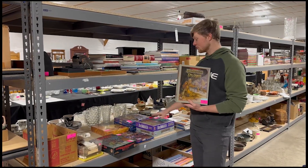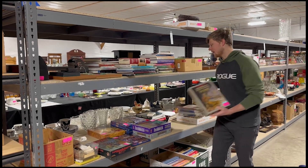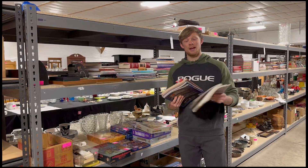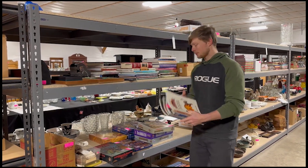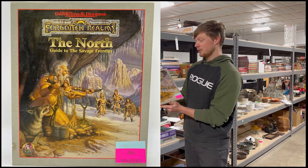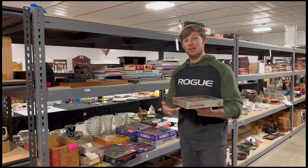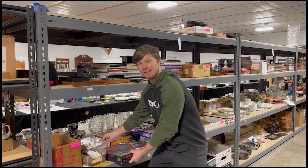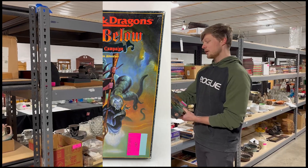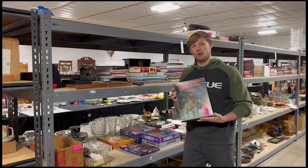Also in the 16th, we have some Dungeons and Dragons campaign box sets and game manuals. This lot of Dungeons and Dragons books and manuals came in at $132 hammer price. This box set — Forgotten Realms of the North, the Guide to the Savage Frontier, complete with a really nice box — came in at $168. All these were from the 1991–1996 era, and number 287, The Night Below, came in at $90. Some really cool finds in the Dungeons and Dragons category.